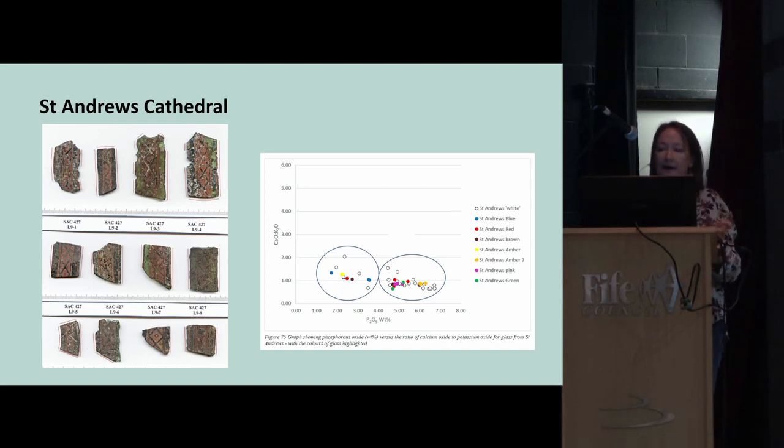There is a smaller second group with higher calcium and lower phosphorus, visible on the graph closer to the y-axis. Then there is a final smaller group of just two pieces of blue glass, which likely came from the Germanic region.